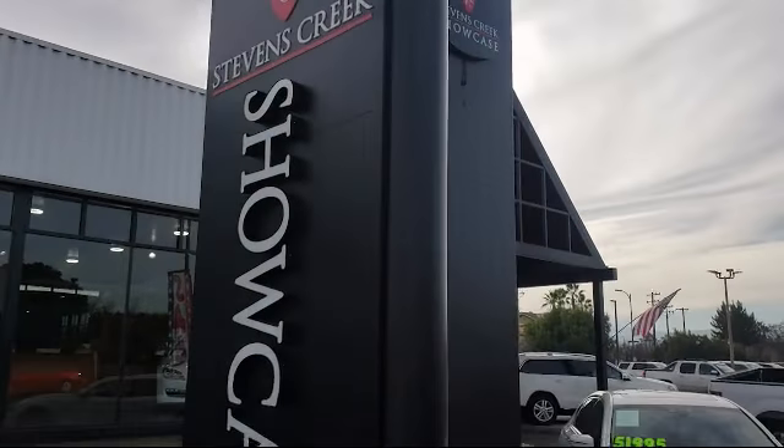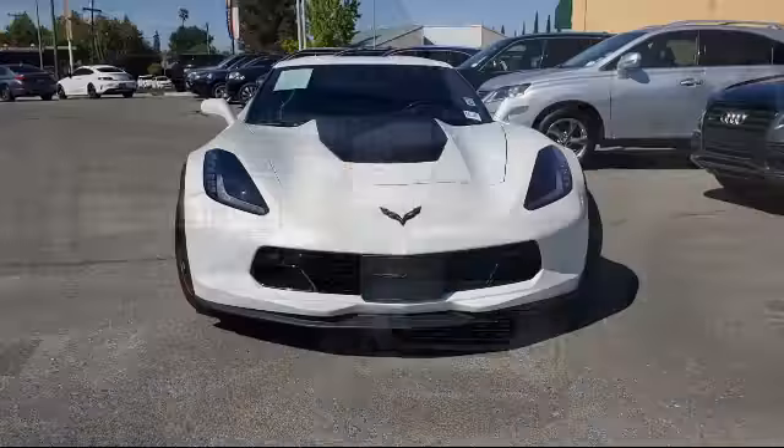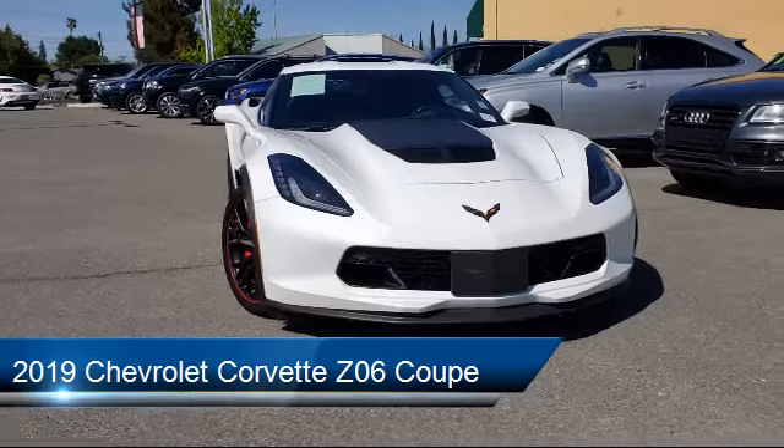Welcome to Stephens Creek Showcase, the area's premier destination for quality pre-owned vehicles. And here's a look at another one of our great vehicles from our inventory,